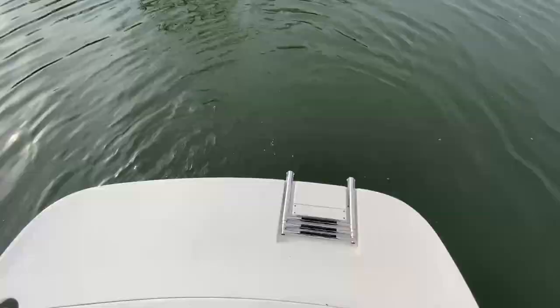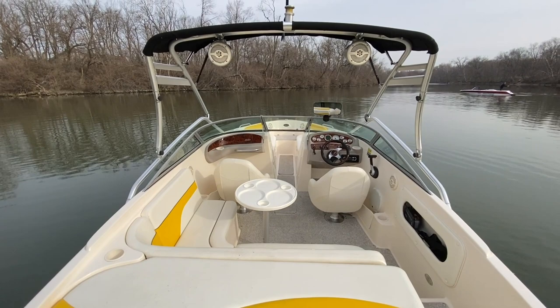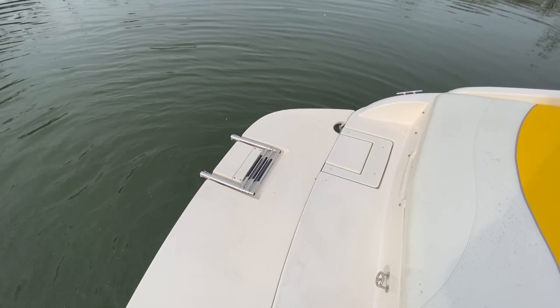Here we are in the interior of the 2004 Rinker RX1 — this is the 21-foot Captiva. The RX1 package comes with the tower and graphics. Additionally, this has been optioned with Perfect Pass cruise control, and an aftermarket huge fiberglass swim platform has been put on the boat, and it is awesome.